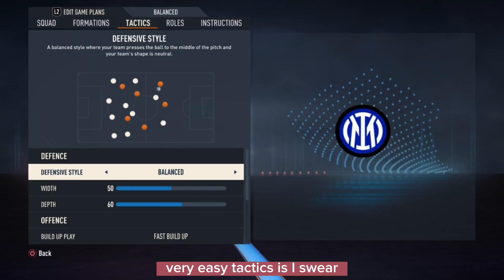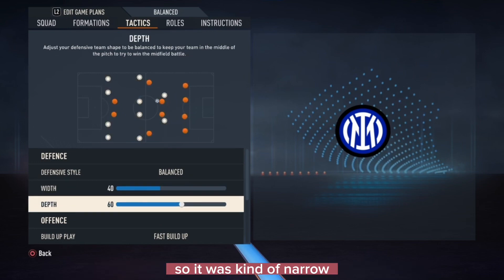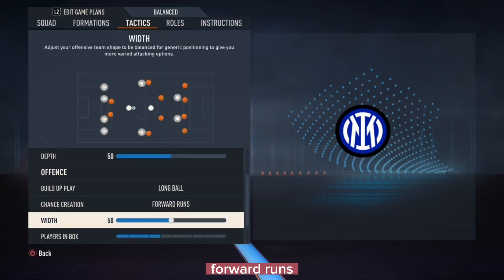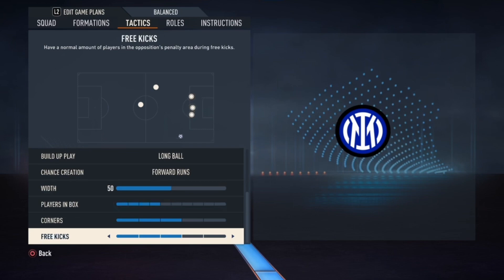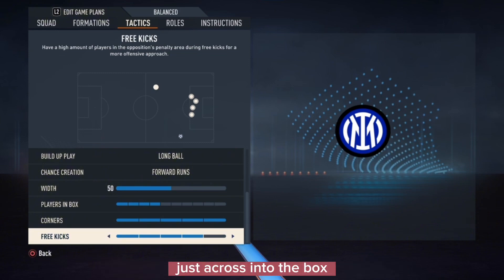In FIFA, this is a very easy tactic to replicate. The width was not wide — it was narrow because they're playing 3-5-2. The depth was around 50, more of a balanced depth. It's not a fast build-up play — it's more long ball and forward runs. This is what they used: long balls, forward runs, making Dzeko do a lot of work, switching lanes, cutting passing lanes. Players in the box — not too many, just two. For corners and free kicks, they had about four players in the box. Their set piece was very good.